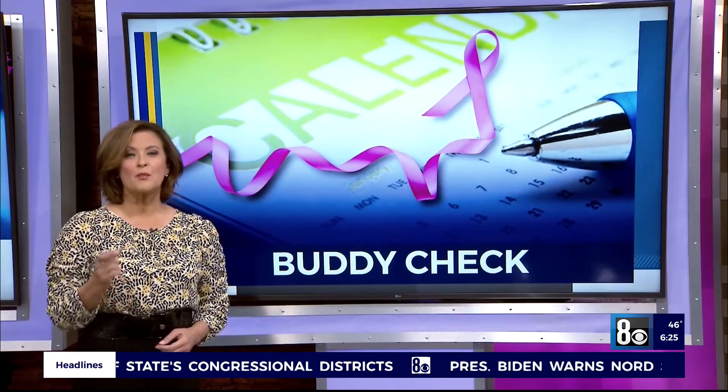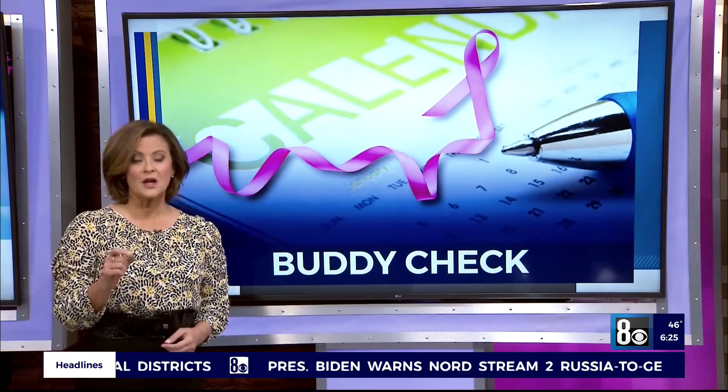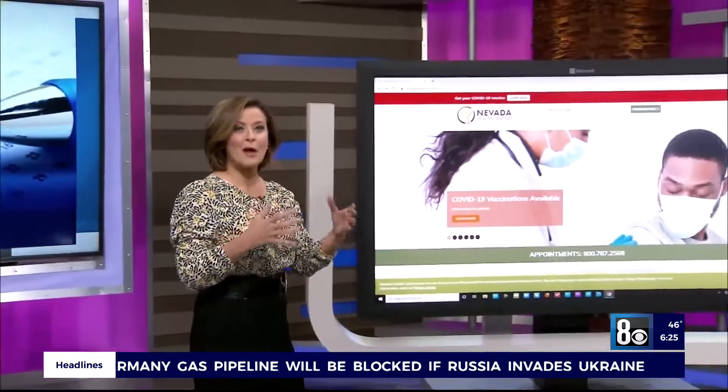So many women are either uninsured or underinsured right now. But remember, mammograms are preventative screening, so they're covered by insurance. But if you're still concerned about cost, one of the best resources to get a low-cost mammogram is through the MAMA-VAN. It's actually an imaging van — think about it on wheels.